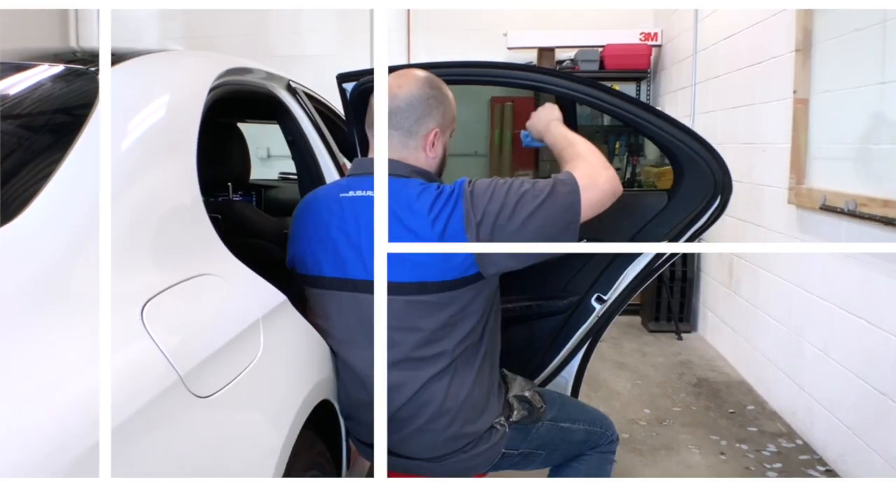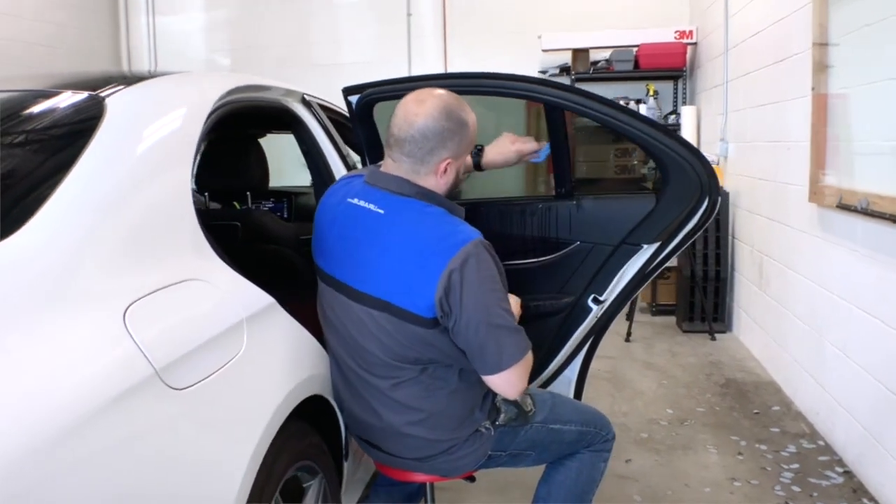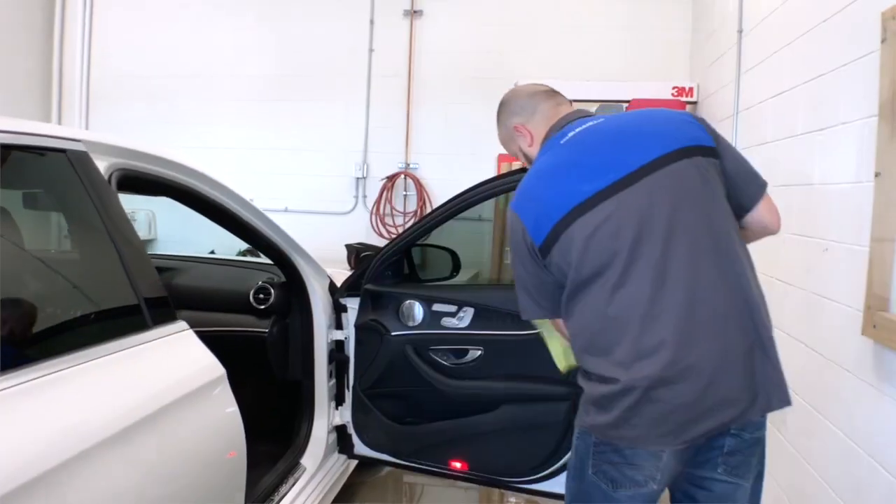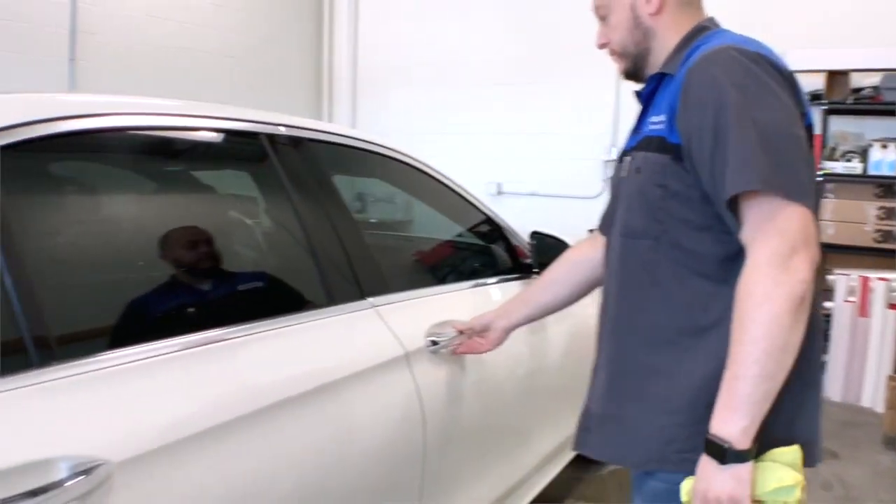We are able to do any type of vehicle with a satisfaction guarantee. You can have quality at an affordable price. Our packages start at $119.